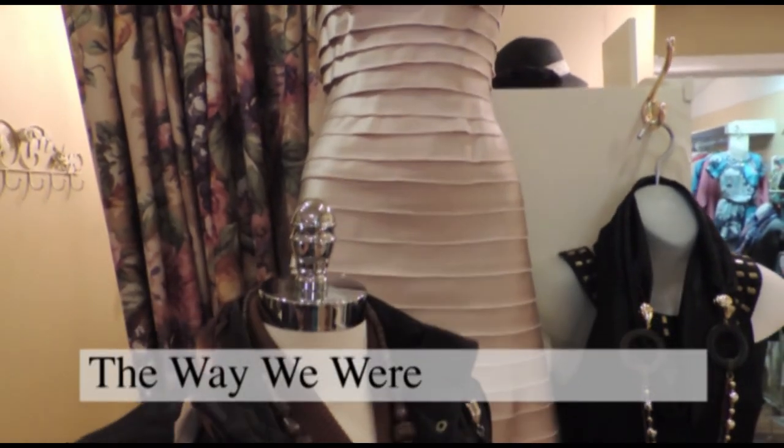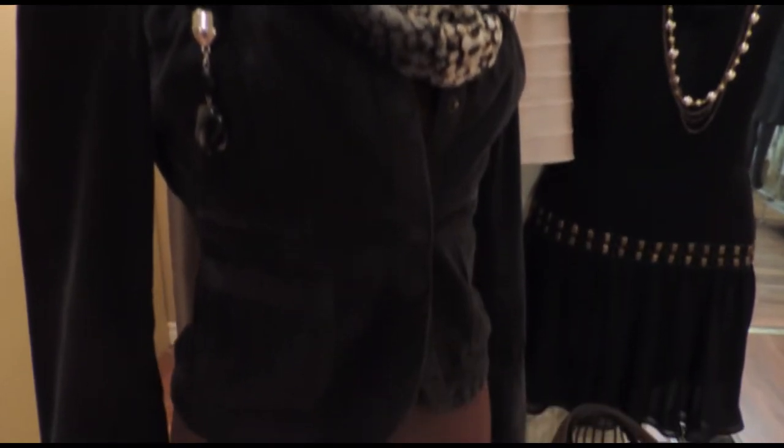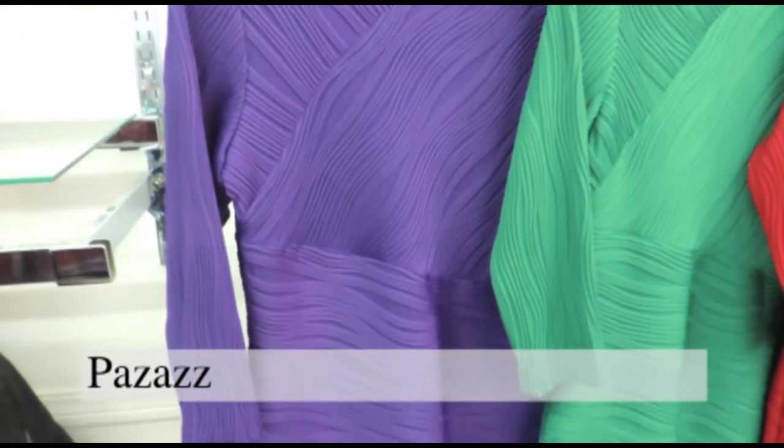With funky to formal wear, these are fashions for all occasions. Joseph Ripkoff has brought you these fabulous formal dresses in this year's jeweled tones.